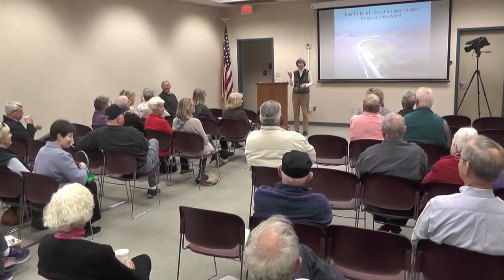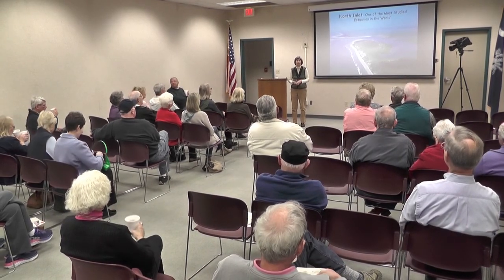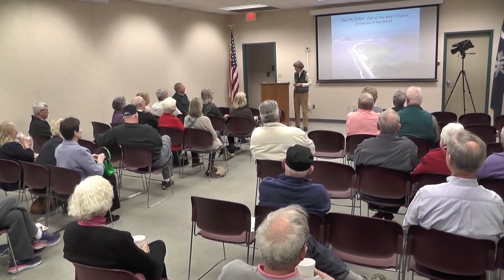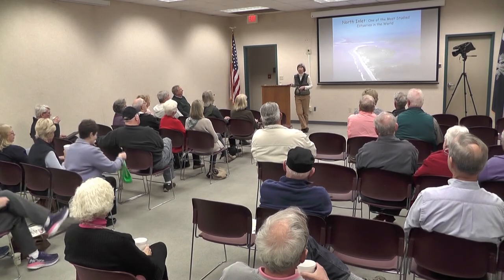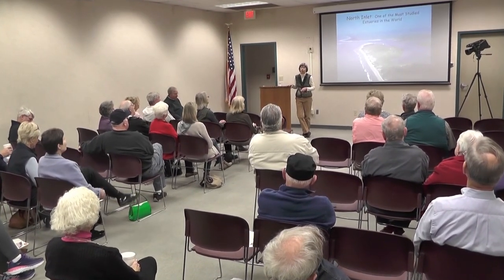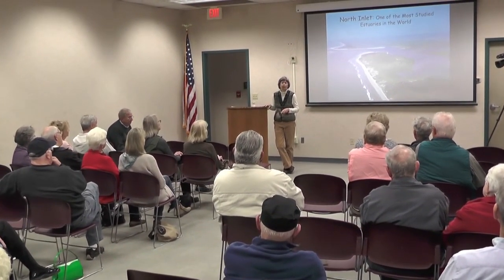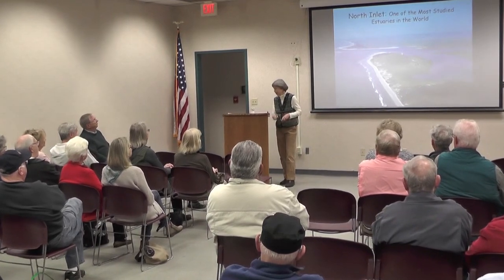How many have not been to Hopcaw Barony before? We're going to change that. There are opportunities for you there at Hopcaw Barony. Today I'm going to focus on the program that the University of South Carolina has been engaged with for almost 50 years. We'll be celebrating our 50th anniversary next year.